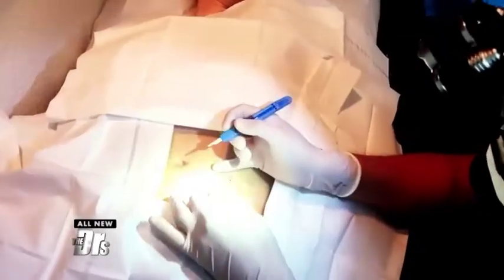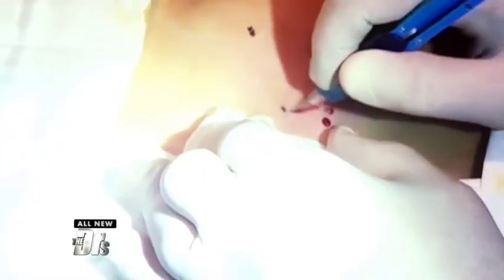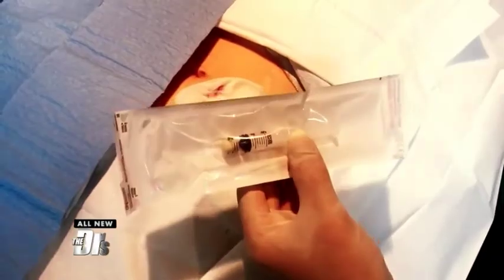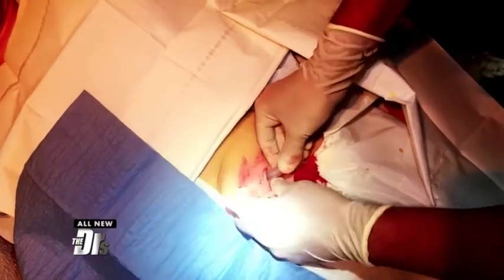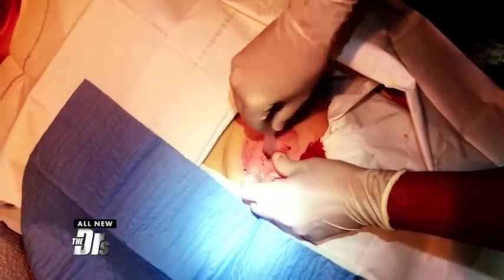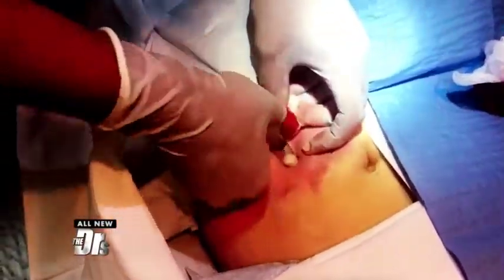For the implant, Dr. DeSanto makes a small incision into the fatty tissue. He shows what the implant looks like, makes a little tunnel, and explains it's as easy as pushing down the plunger — and the implant stays inside. After placing the second implant, Anna says she doesn't have a fear about this: if it doesn't work, then oh well.